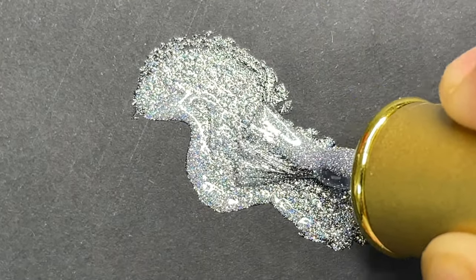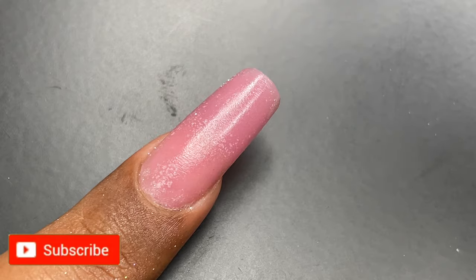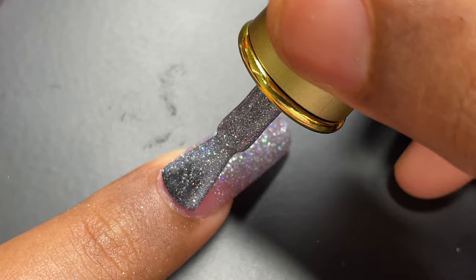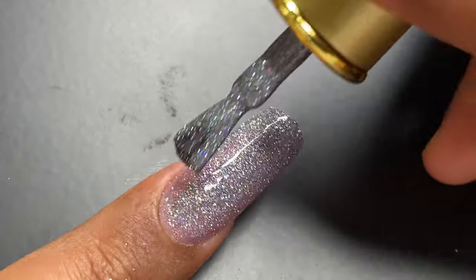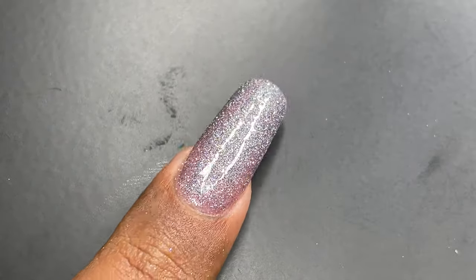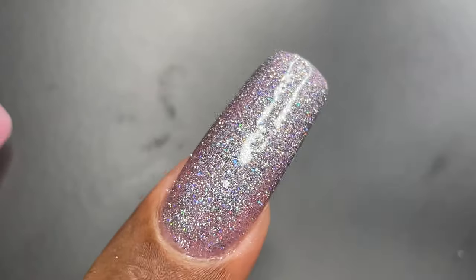I prefer this one because I can use it on top of any base color and get both the magnetic effect and the glitter effect. The application is really easy — I was able to apply the nail polish without any problem. I applied a thin layer and after that I used a magnet to create the magnetic effect.